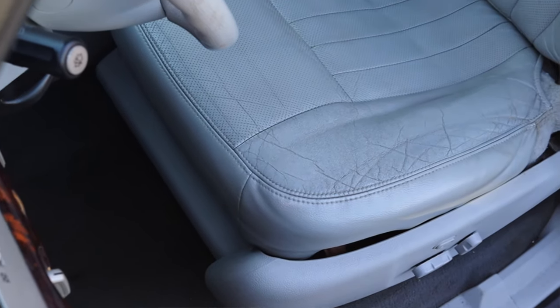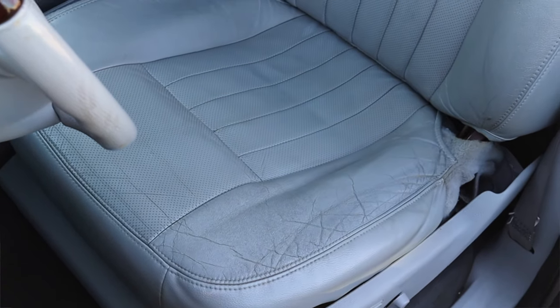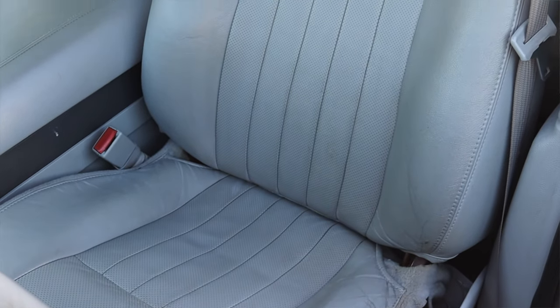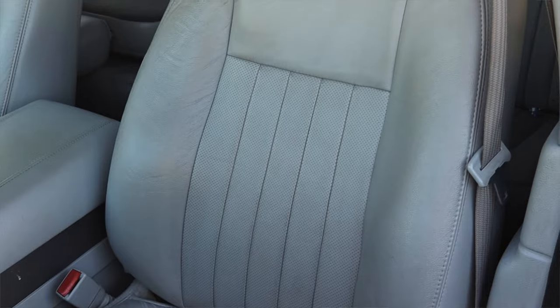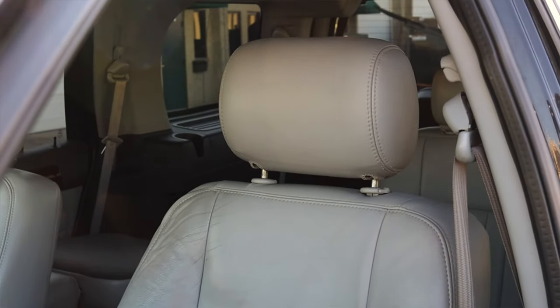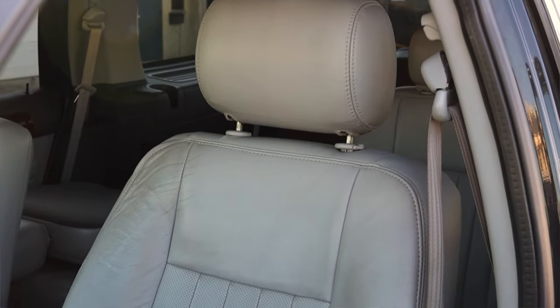Now let's talk about the seats. They're pretty comfortable — heated, cooled, power, memory — everything you'd want out of a luxury car from this era. But they're not super memorable beyond those features. They've got nice amenities, but that's about it. Speaking of seats, we do have back seats, so let's go do a back seat review.